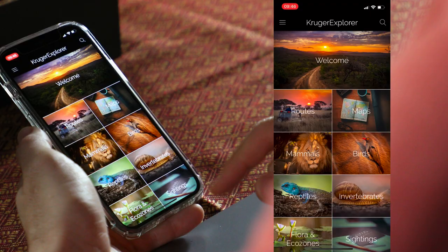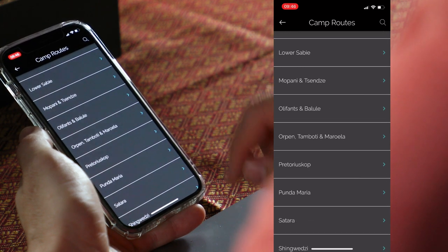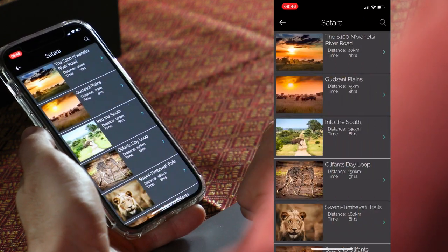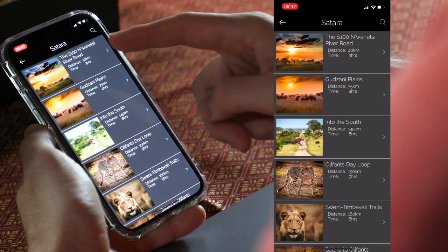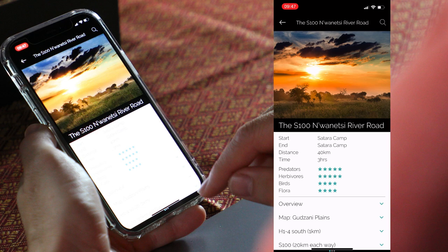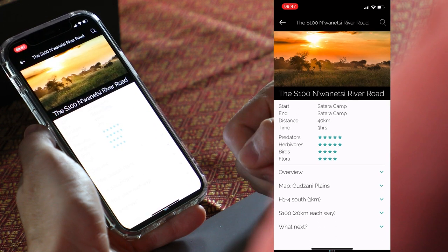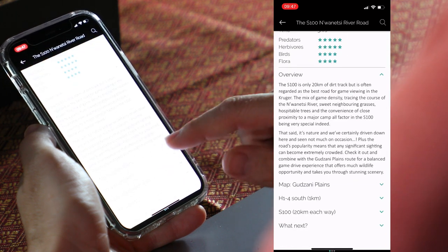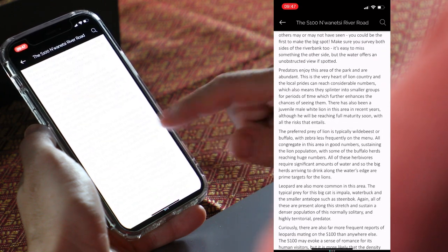The fifth and final thing I'm going to mention — but by no means the least — is that you can plan the routes you want to drive in the Kruger National Park. Simply click on routes, then camp routes, and look for the area you're planning to stay at. Let's say Satara — you'll see a list of routes you can potentially drive from that camp. Choose the S100, for instance, and it gives you information about distance and time, how good it is for game viewing, a nice overview of the route, the map, and everything else you need to know.